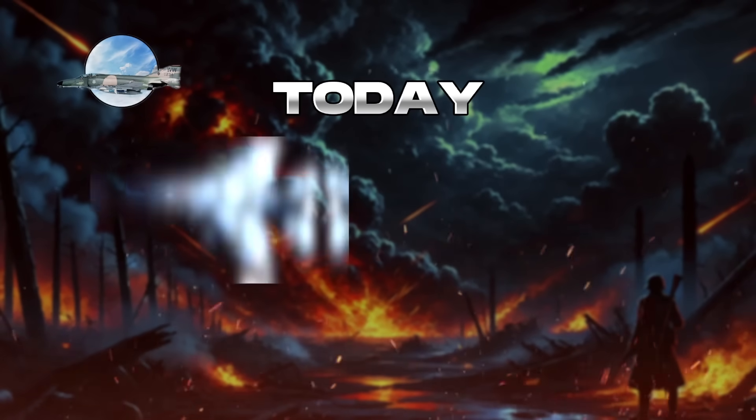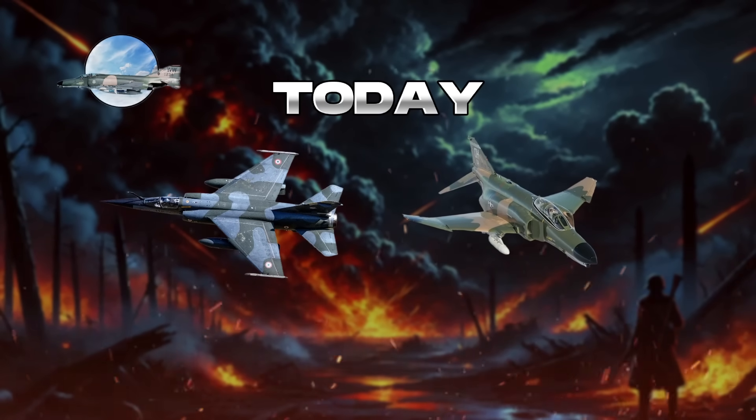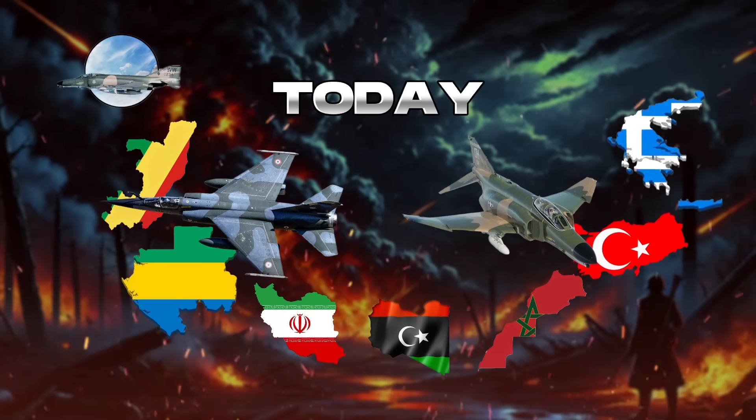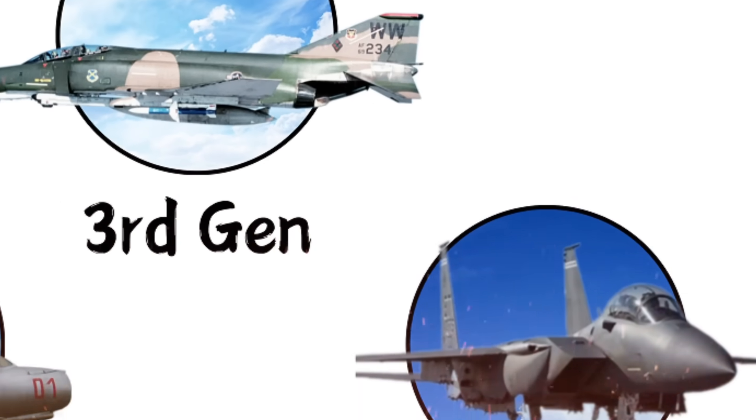Today, many third-generation fighters remain in service through modernization programs, upgrading their avionics and weapons systems. Aircraft like the Dassault Mirage F-1 and F-4 Phantom continue to serve in support roles or in countries with limited defense budgets, including the Republic of the Congo, Japan, Iran, Libya, Morocco, Turkey, and Greece.